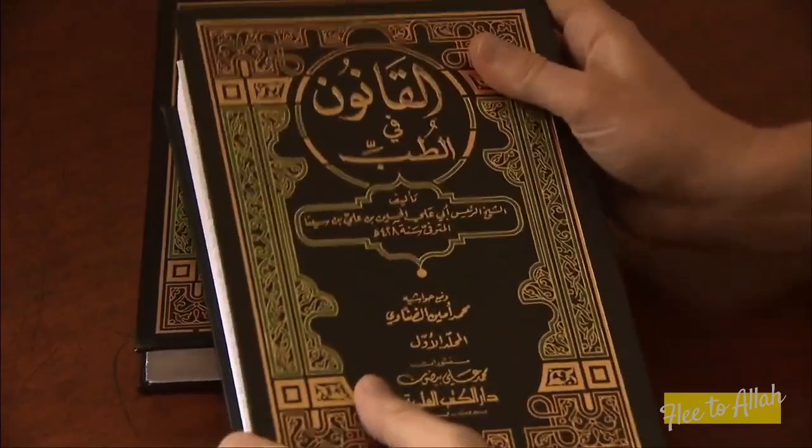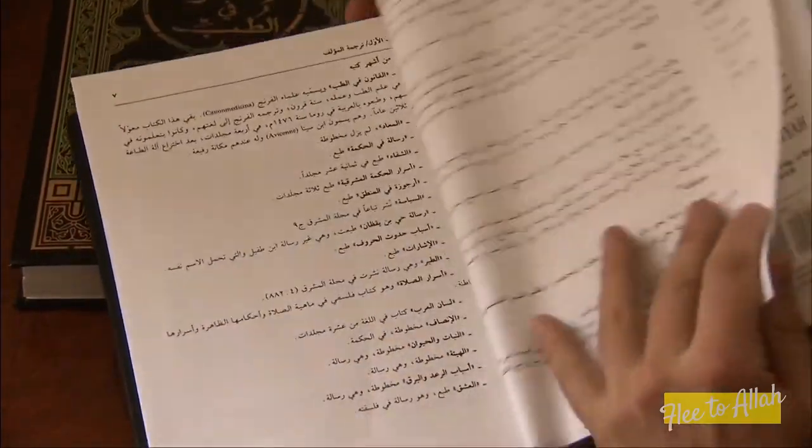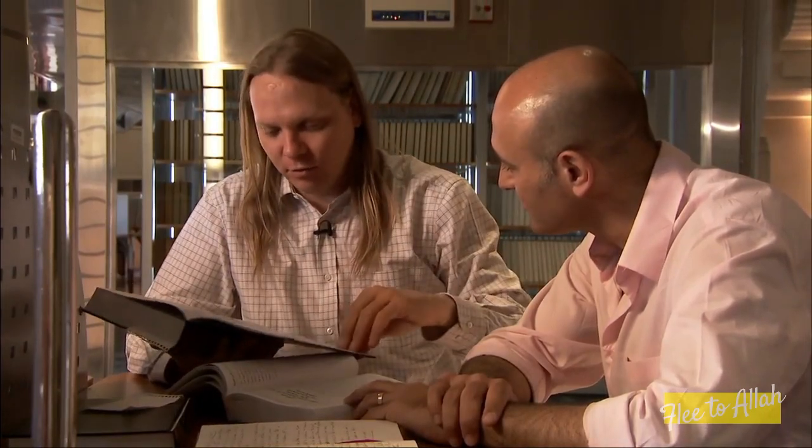This first book contains what we call the kuliyat — the general principles. It's all about how the human body works, how diseases work in general. The second book contains diseases from tip to toe: he starts with diseases of the head, then moves down through the eyes, the ears, the nose, the mouth, and normally ends up at the sexual organs.